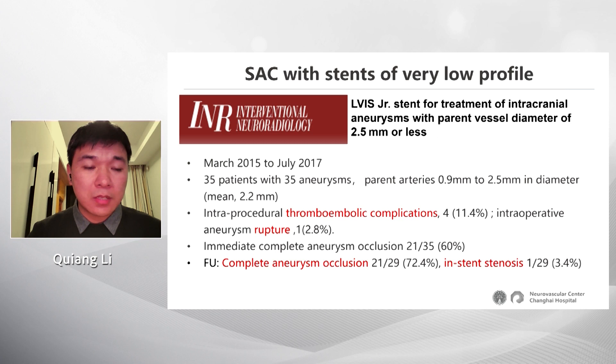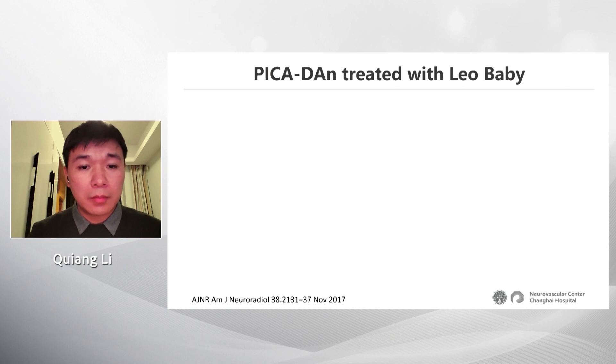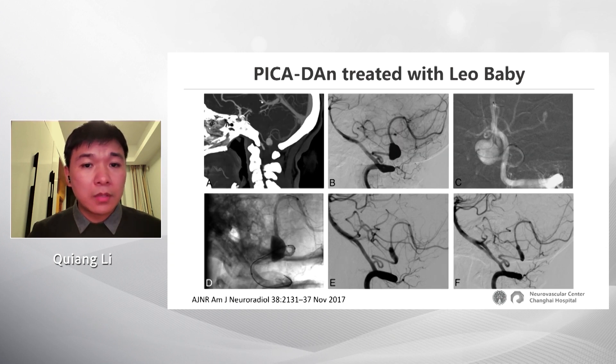Another study addressing this challenge shows that compared with normal stents, the safety of very low-profile stents is comparable or better. Here is a case treated with the new baby stent. The aneurysm is a dissecting aneurysm located on the PICA. The parent artery is very tortuous and very small. The microcatheter was advanced distally into this small parent artery and the stent was deployed.